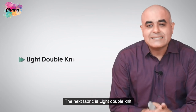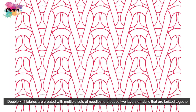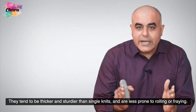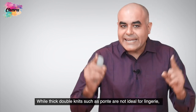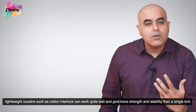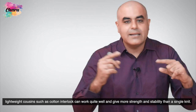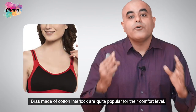The next fabric is double knit. Double knit fabrics are created with multiple sets of needles to produce two layers of fabric that are knitted together. They tend to be thicker and sturdier than single knits and are less prone to rolling or fraying. While thick double knits such as ponte are not ideal for lingerie, lightweight cousins such as cotton interlock can work quite well and give more strength and stability than a single knit. Bras made of cotton interlock are quite popular for their comfort level.